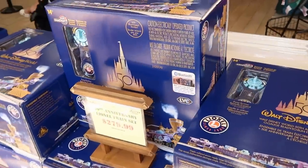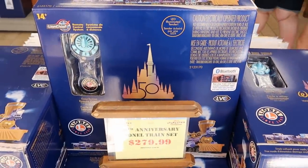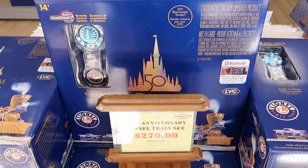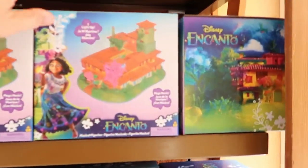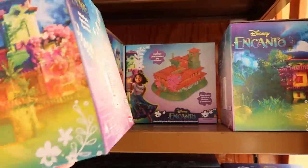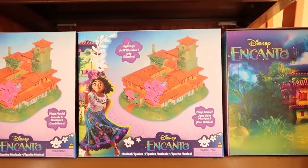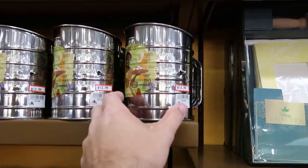Making our way inside the Disney Character Warehouse — they still have a lot of the 50th anniversary Lionel train sets with Bluetooth capability, originally $500, now $279. Over here they have an Encanto musical figurine that plays music — brand new to the outlet — at $100 from $125.